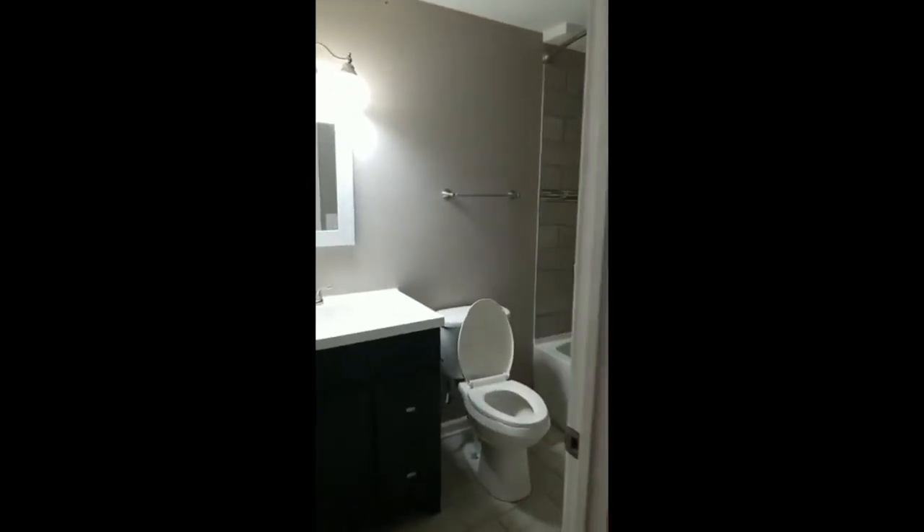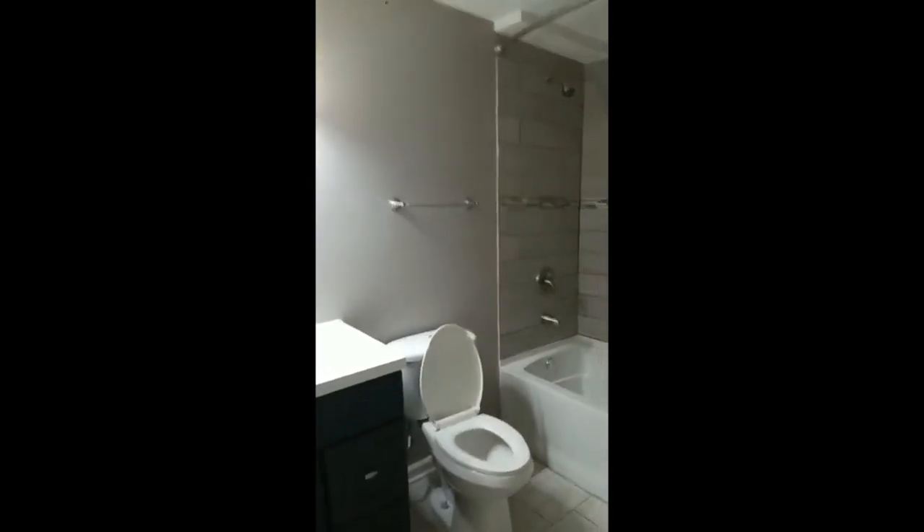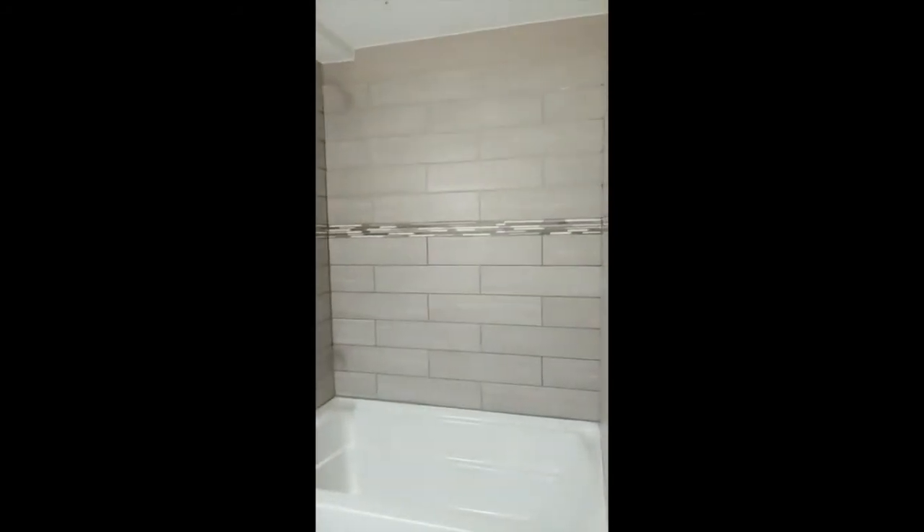This is the master. It has a master bath. So this is two bedrooms, two baths with an office.